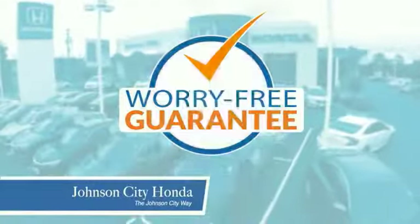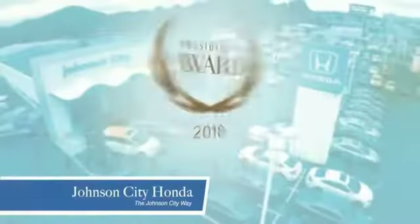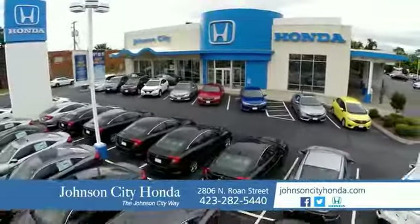Plus, all our vehicles come with our worry-free guarantee at no additional charge and car washes for life. There's a reason Johnson City Honda is the area's only 11-time President's Award winner. We love our customers and the great products that we sell. That's a Johnson City way — Johnson City Honda, Johnson City.